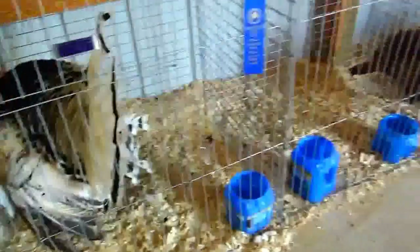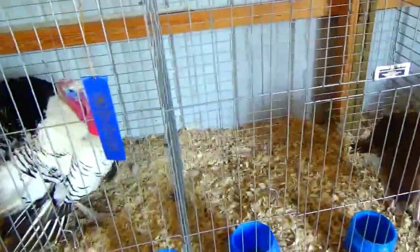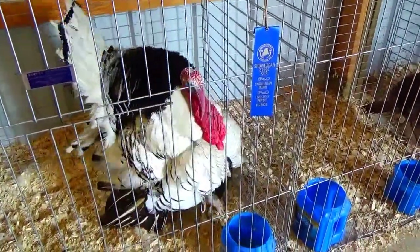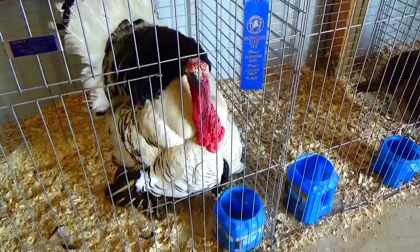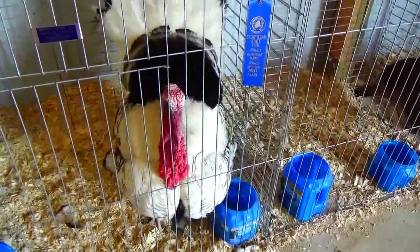Turkey. Okay, some quiet ones like that. Like that one. Oh, look at that — all the feathers right up there.